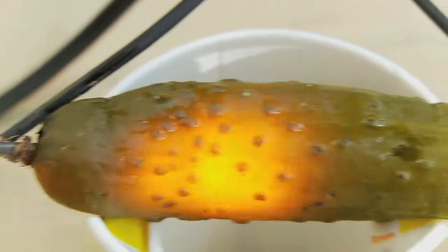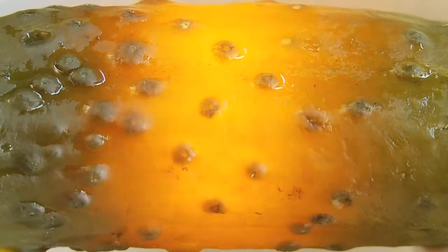Basically, what we have here is a pickle sodium lamp. When we plug the pickle in, the electric current flowing through it excites the sodium ions, causing them to glow like a light bulb. Okay, I see.